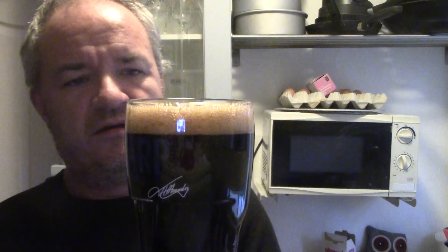Straight away, dark black in colour with a dark tan head. It's retaining the head though, so it's not going straight away — obviously good carbonation.